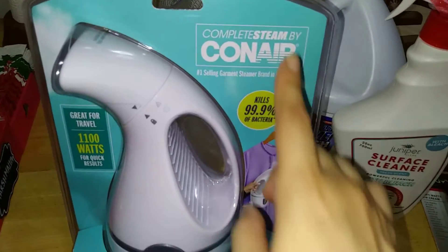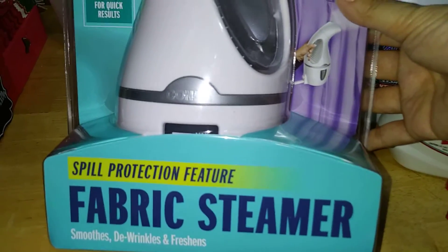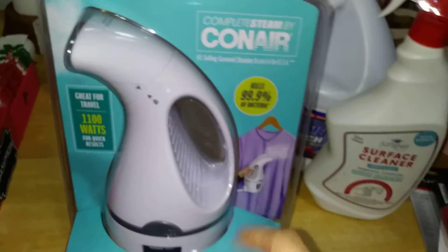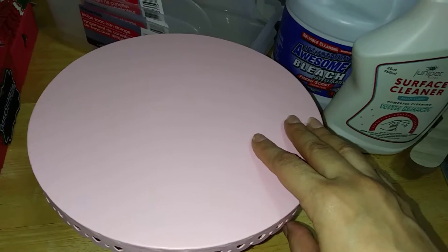This is by the Conair line - fabric steamer, smooths wrinkles and freshens, with a spill collection feature, 1100 watts. Not bad. If you see it, snag it.